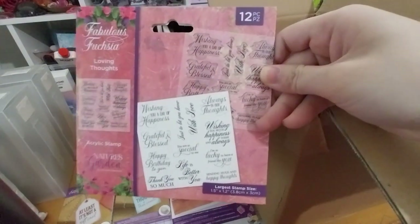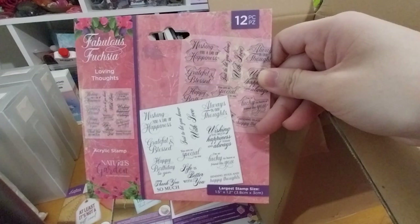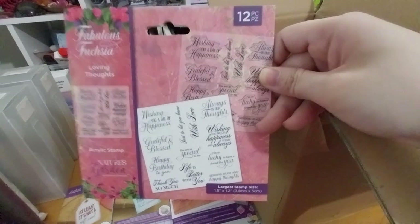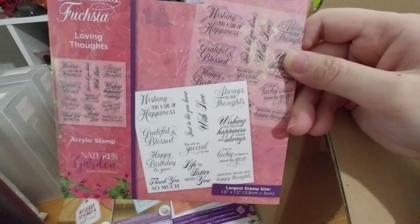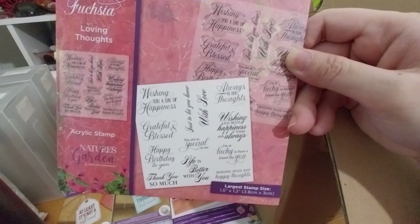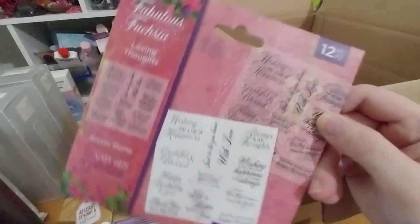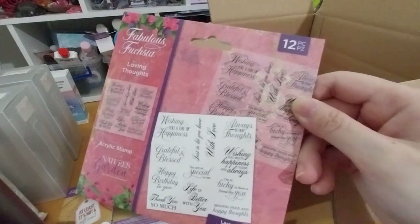Next, a very nice 12-piece nail set — it's the Nature's Garden Fabulous Fuchsia collection, 'Loving Thoughts' clear stamp set. This one was £1.99. I like the type of font — it's very nice. It's got sentiments like 'always in our thoughts,' 'wishing you much happiness today and always,' 'I'm so lucky to have you,' 'to have a friend like you,' 'sending hugs and happy thoughts,' 'life is better with you,' 'thank you so much,' 'happy birthday to you,' 'grateful and blessed,' 'you are so special to me,' and 'with love.'